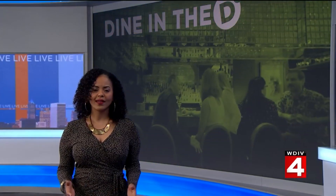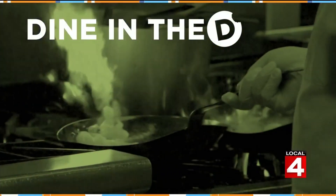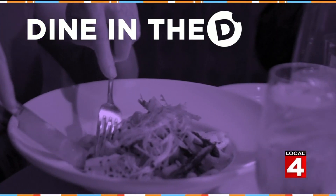This is the weekend before Valentine's Day and many couples are looking to go out and have a nice dinner together. So why not celebrate at a Detroit landmark where guests have wined and dined for over 50 years, one of my favorite places. Michelle Oliver takes us to Dine in the D at the London Chophouse.